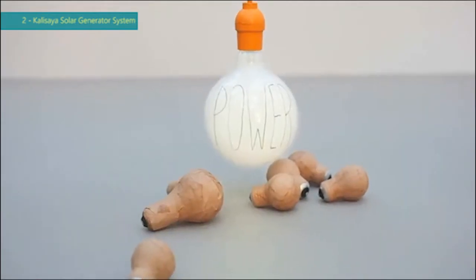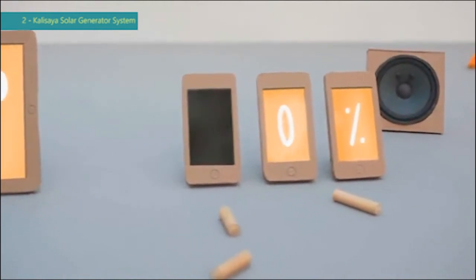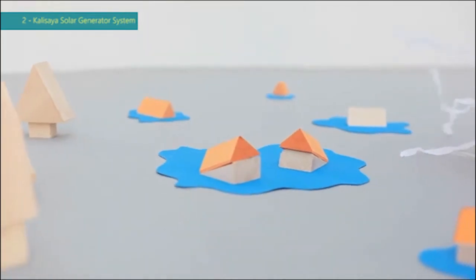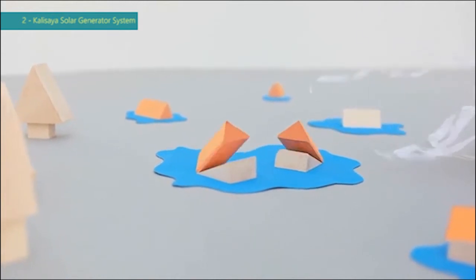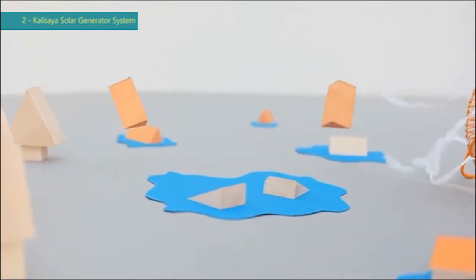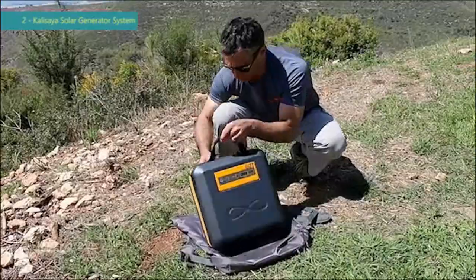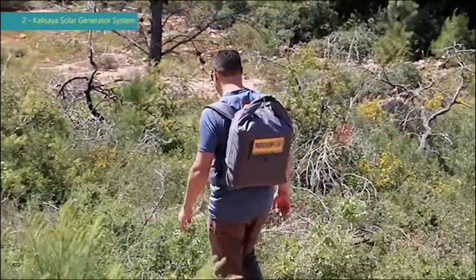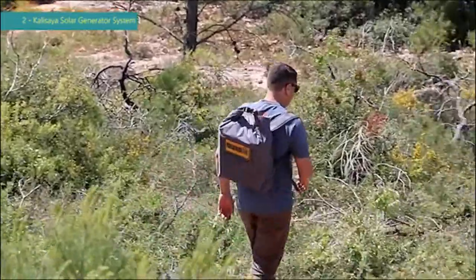We all need power, but we always seem to run out of it — either because we choose to enjoy nature away from the grid, or in disaster scenarios the grid chooses to get away from us. That's why we've designed the CaliPak, a portable solar energy kit that meets dozens of off-grid energy needs: nature trails, photography trips, all-day picnics, disaster scenarios and electricity shutdowns.